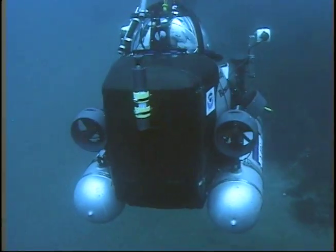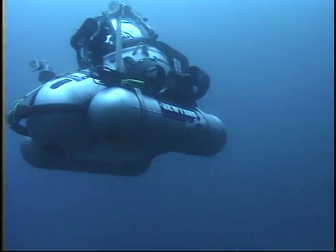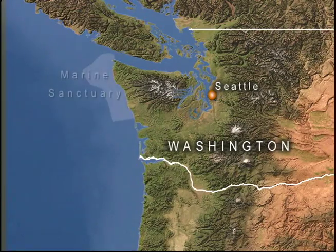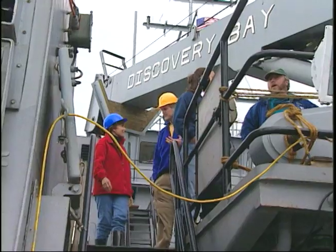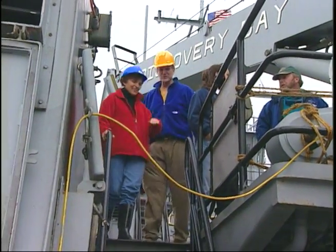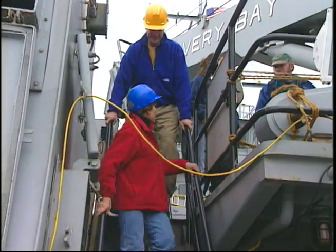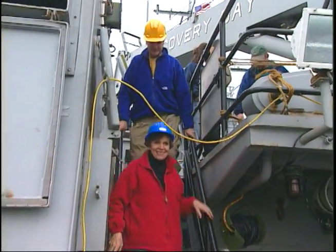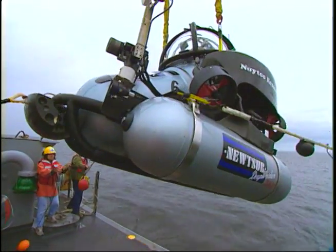One project involves tiny submarines that people can drive like cars. Off the coast of Washington, not far from Seattle, the Olympic Coast National Marine Sanctuary is about to get a visit from Dr. Sylvia Earle, National Geographic's explorer in residence. For this house call, Sylvia will pilot a one-person submarine called Deep Worker.